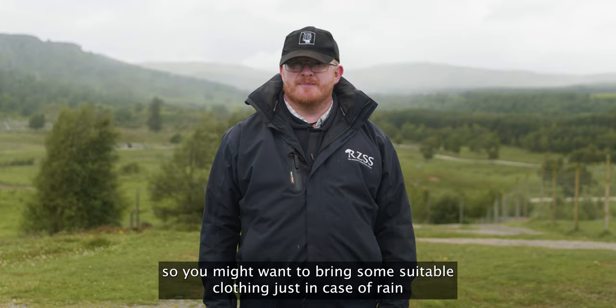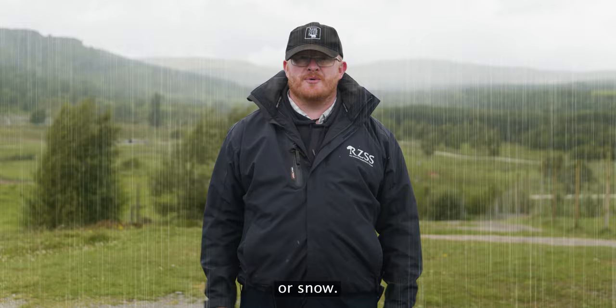The weather in Scotland can be unpredictable, so you might want to bring some suitable clothing just in case of rain or snow.